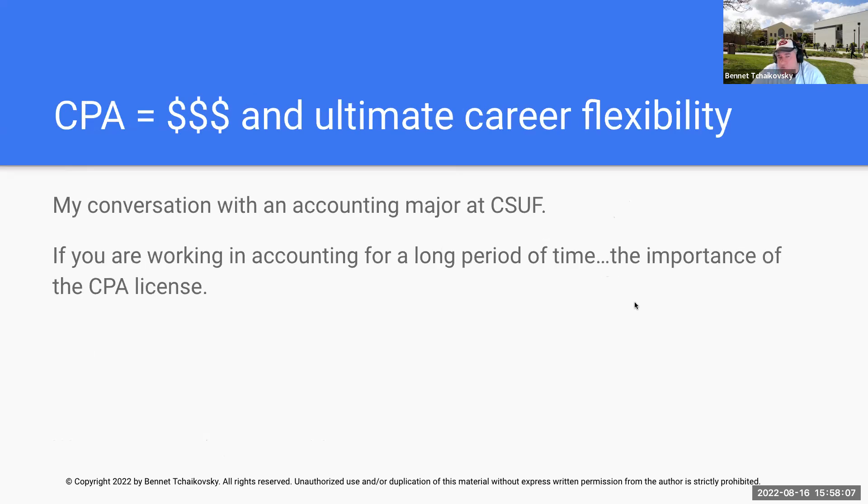Becoming a certified public accountant is going to pay for itself in a pretty short period of time, because it's going to give you a lot of career flexibility. You'll be able to move around from job to job. When someone sees that you're a CPA, they know that you went through absolute heck academically — because you had to pass that exam. They also know that if you do something unethical, you're going to lose your license, and none of us want that.